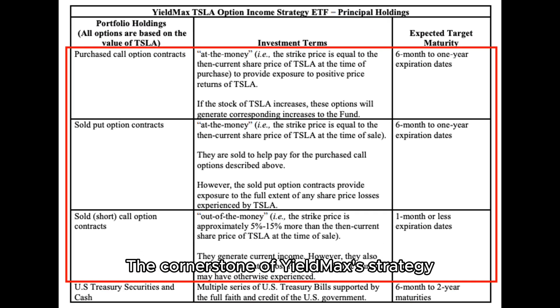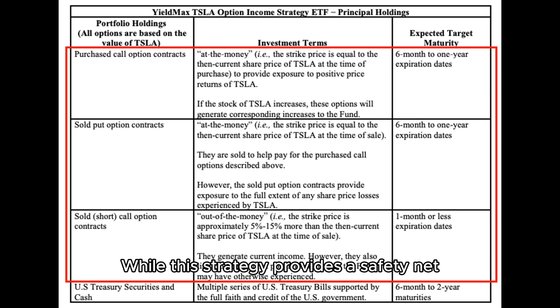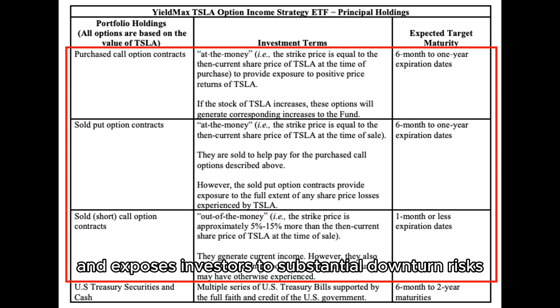The cornerstone of the YieldMax strategy is the covered call, which involves a pair of at-the-money synthetic long options — buying a call and selling a put — covered by an offset out-of-the-money sell call option. While this strategy provides a safety net, it significantly restricts profit potential and exposes investors to substantial downturn risks.